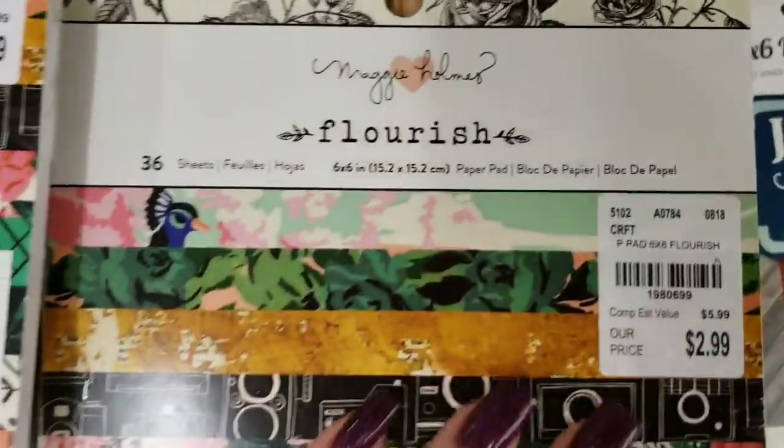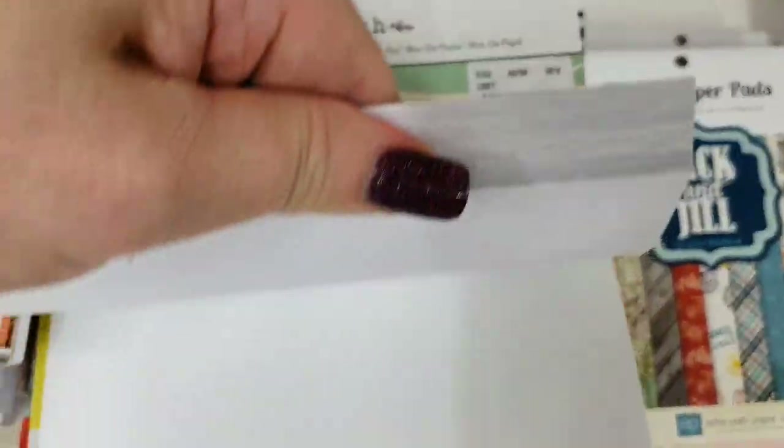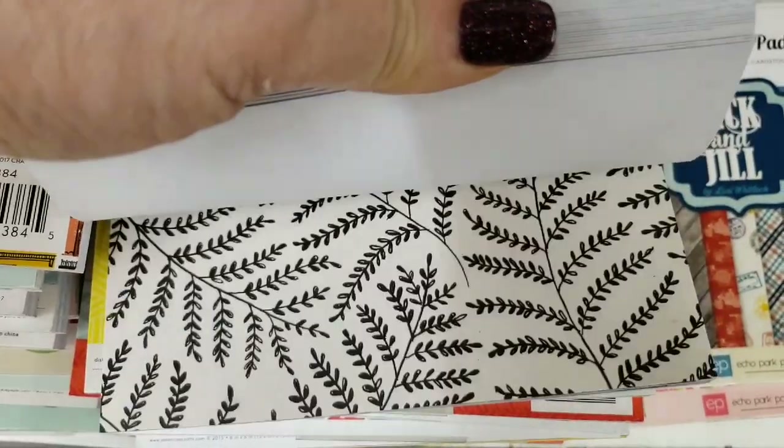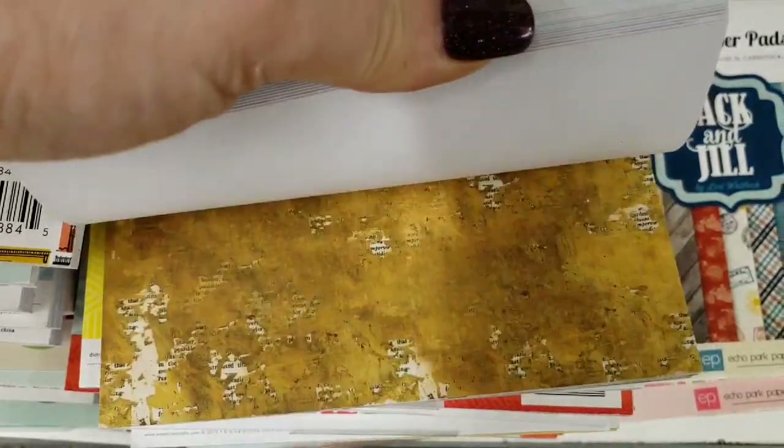And then we have Flourish by Becky Holmes. This is a 6x6 pad with very pretty colors.